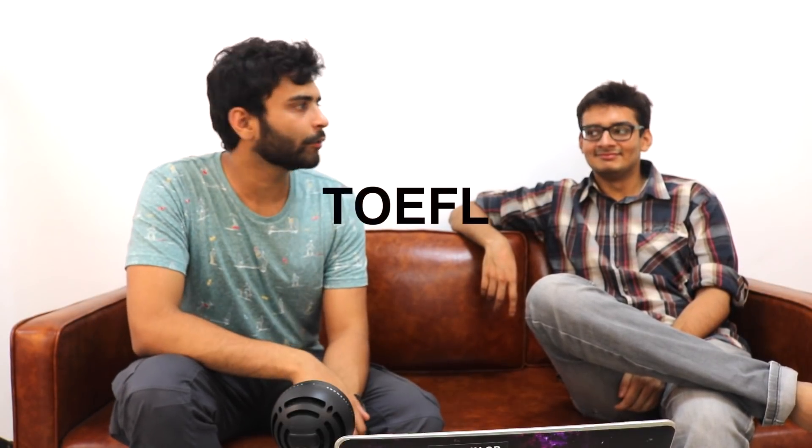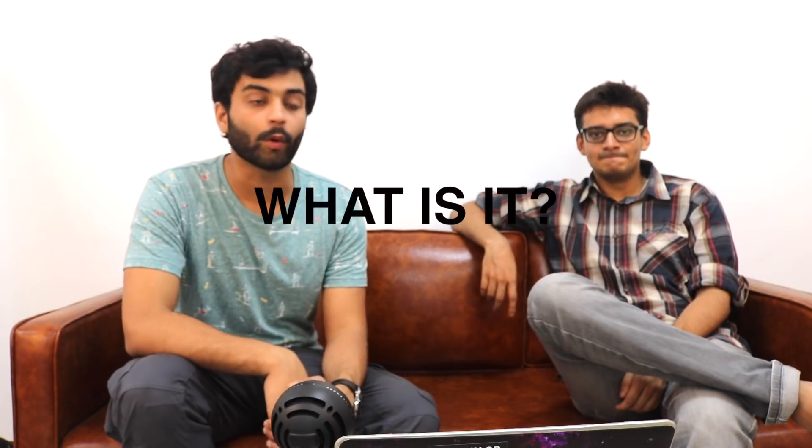Hey guys, welcome to another video. In this video we are going to talk about TOEFL — how to prepare for it and what it is. I scored 106 out of 120, but Vivek, who you might know from the GRE video I already posted, scored 119 out of 120.